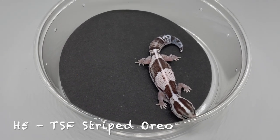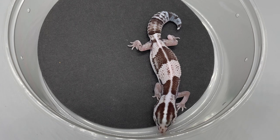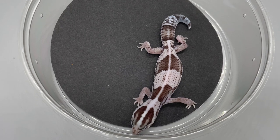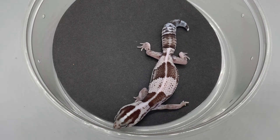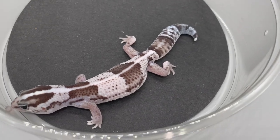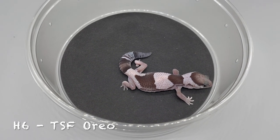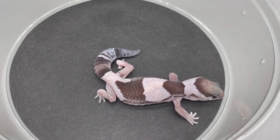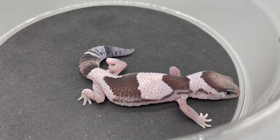H5 — another Oreo. This one's temperature-sexed female, striped Oreo, 100% het Patty. H6 is the clutch mate of H5, temperature-sexed female, Oreo, 100% het Patty.